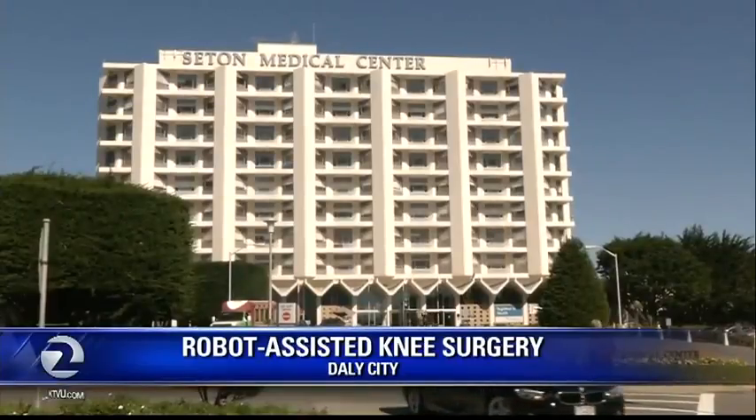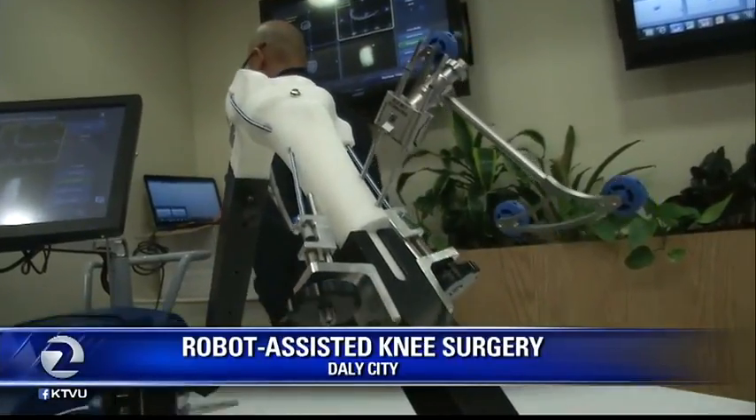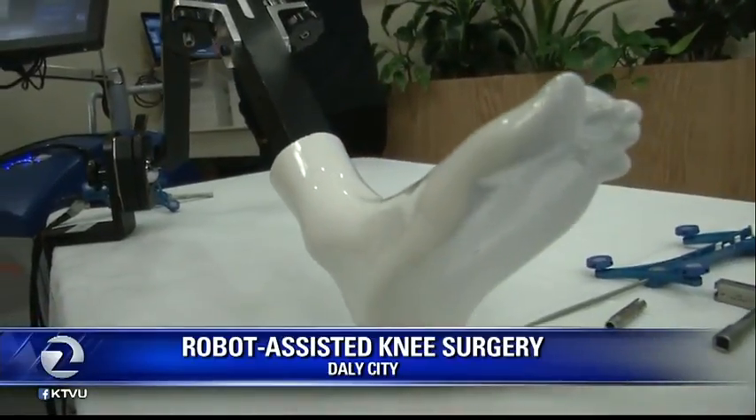A Bay Area hospital is performing knee surgeries with some high-tech help. Today, Seton Medical Center in Daly City showed off its new robotic assistant used by surgeons performing partial and total knee replacements.